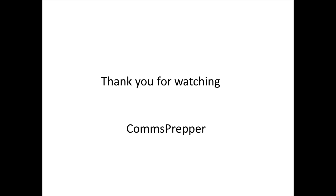As always, thank you for watching and thank you for subscribing. This has been the Comms Prepper.